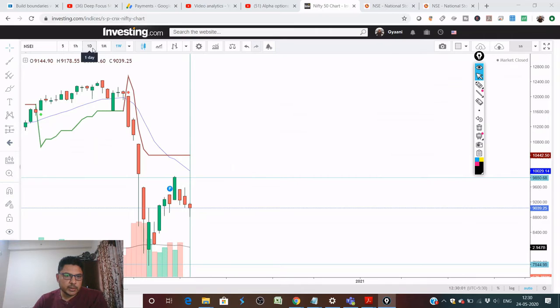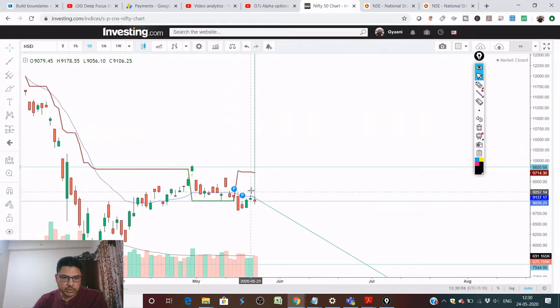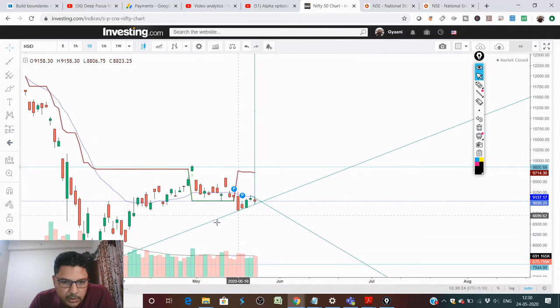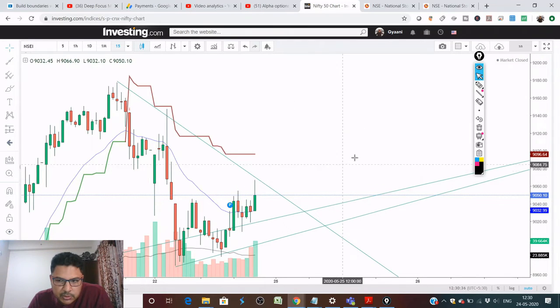On the daily time frame, Nifty is in all-consolidation mode. This is the top and this is the trend line — it is forming an ascending triangle. Watch out for this ascending triangle and trade on the breakout: either a breakdown or a breakout of this ascending triangle. This is the range we have identified.